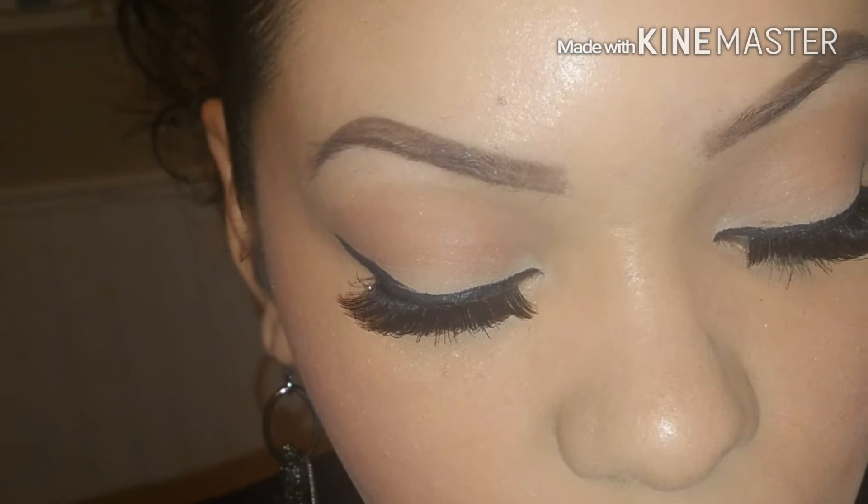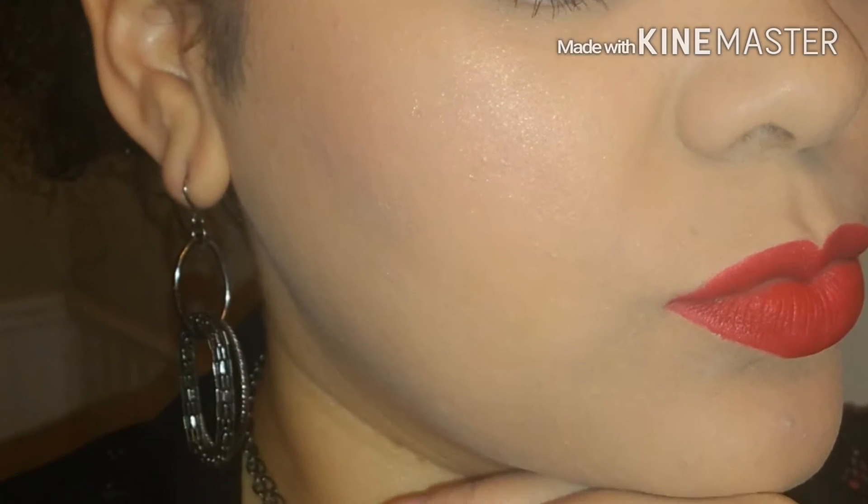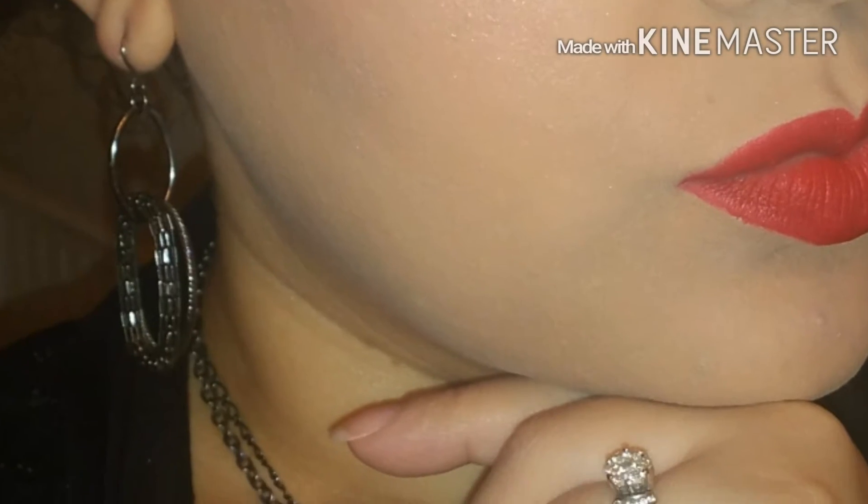Hey guys, welcome back to Divine Beauty. Today's look is going to be a dramatic eyeliner look with a bold red look just to celebrate the holidays.